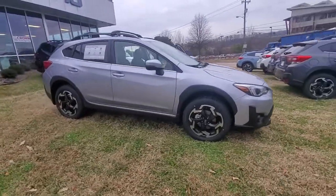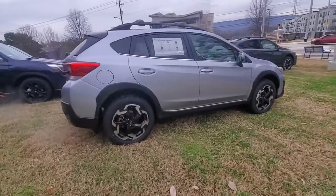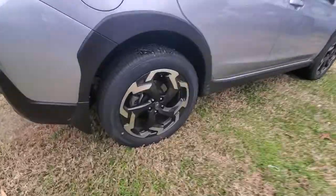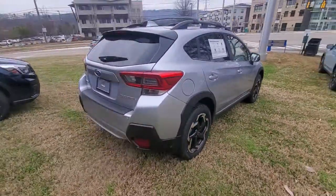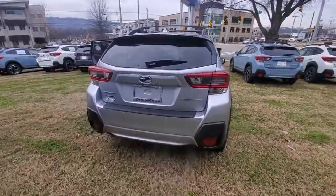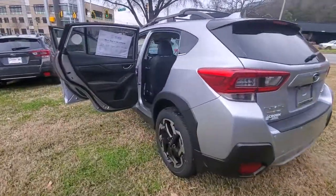Go home happy with the 2021 Subaru Crosstrek. This affordable, fuel-efficient Crosstrek gives you all the features you need to keep up with your busy lifestyle. All-wheel drive, flexible interior space, a smooth car-like ride, and impressive connectivity help you tackle every project with confidence.